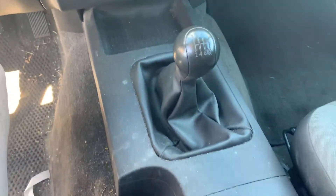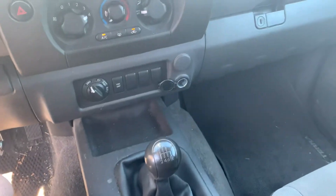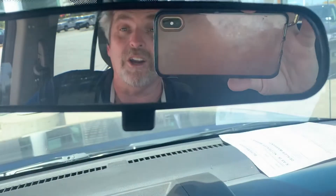Now this is a manual transmission, guys — a lot more interactive, a lot more fun driving. Got any questions on this particular vehicle or any of the other ones you might see in my inventory, give me a call.